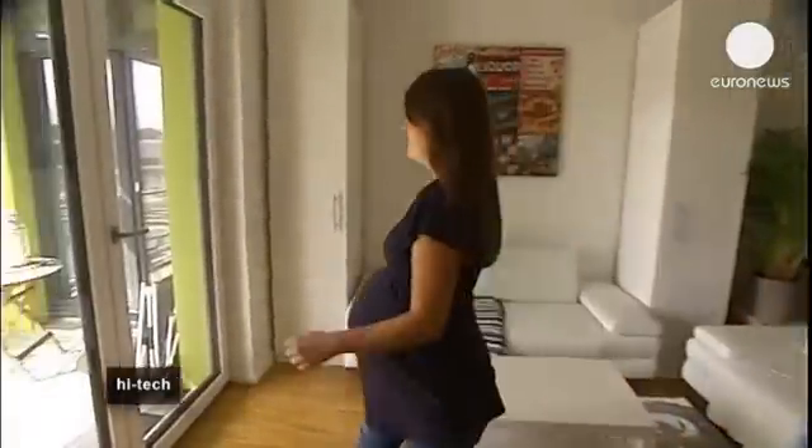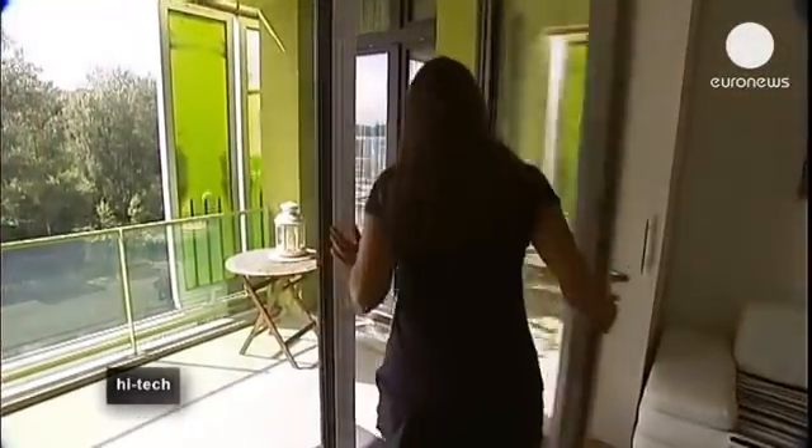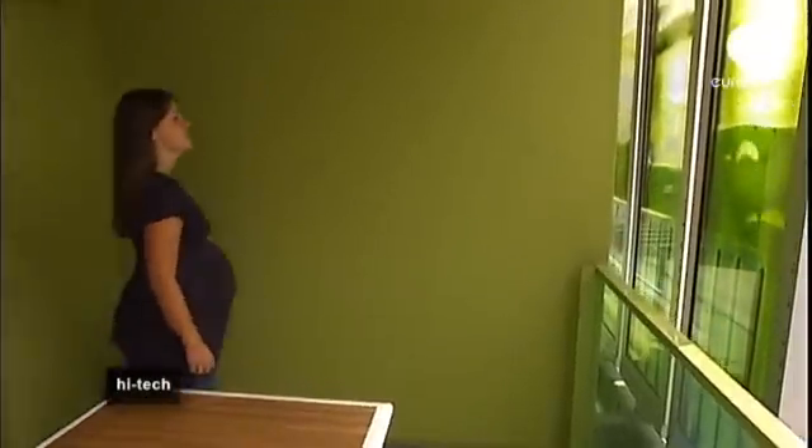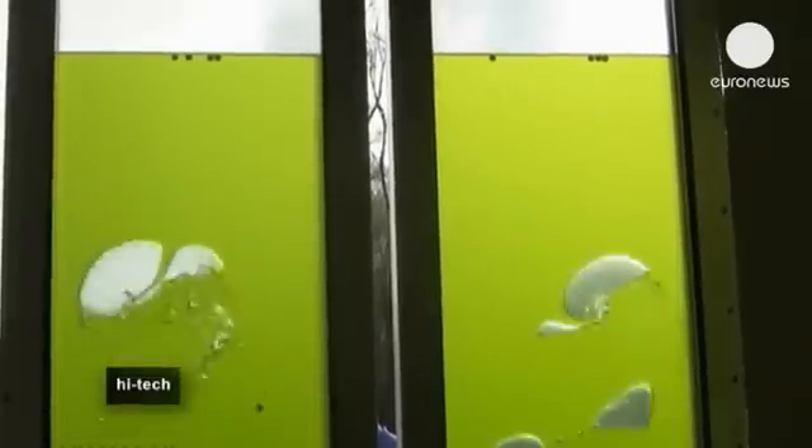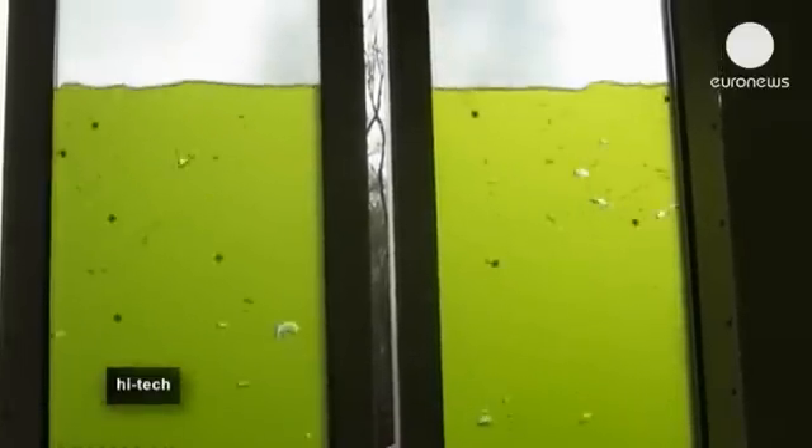The building therefore effectively heats itself. Laura is one of the people who live here. Her balcony looks like an aquarium with all the algae growing there. This passive construction means that the building maintains a comfortable interior temperature without heating.